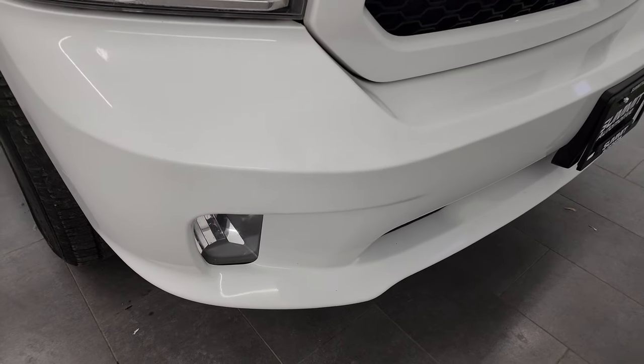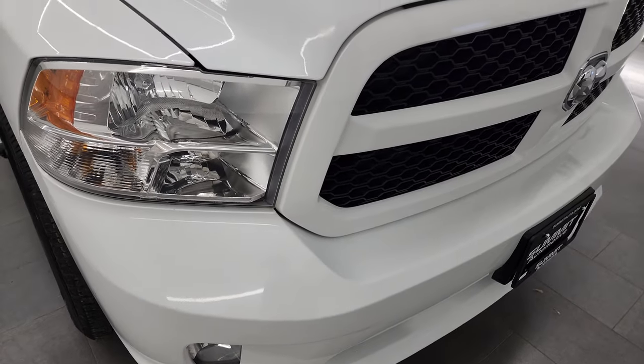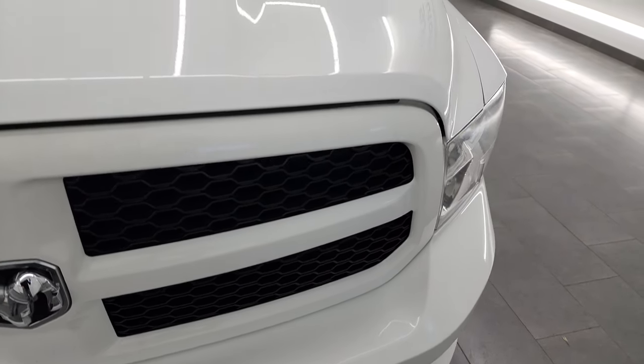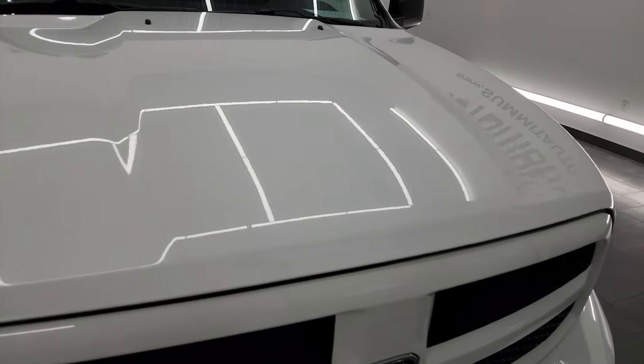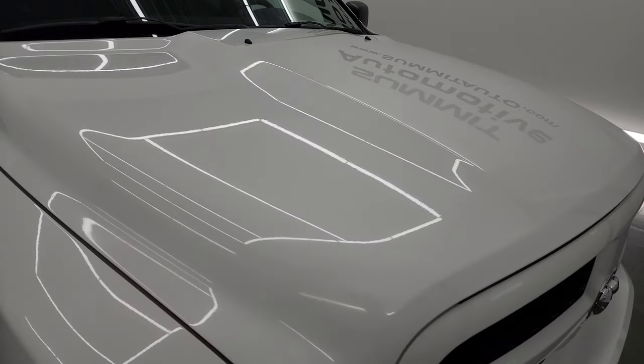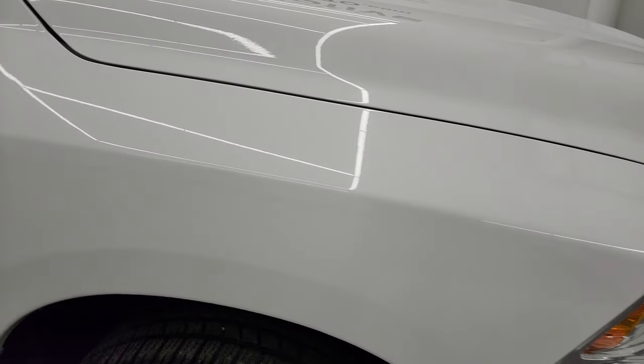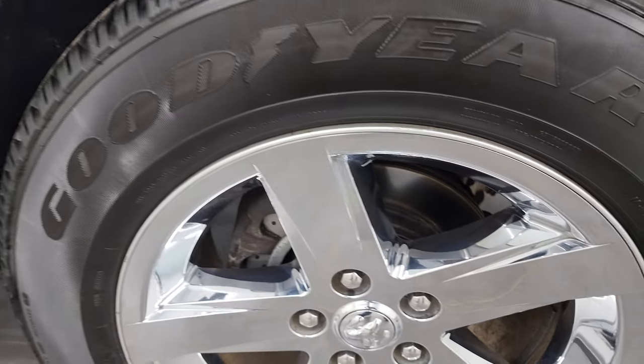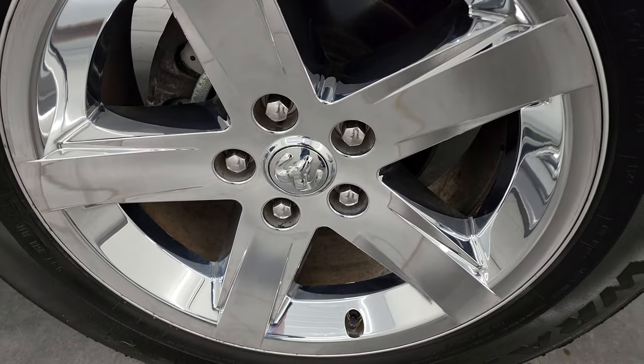The front bumper is in great shape — I didn't see any dents, dings, or cracks. It comes with the factory fog lights, and the hood and grille are in nice shape as well. The hood is in great condition with no major dents or dings. The passenger-side front fender is in nice shape, and the passenger-side front wheel has no major scuffs or scrapes.